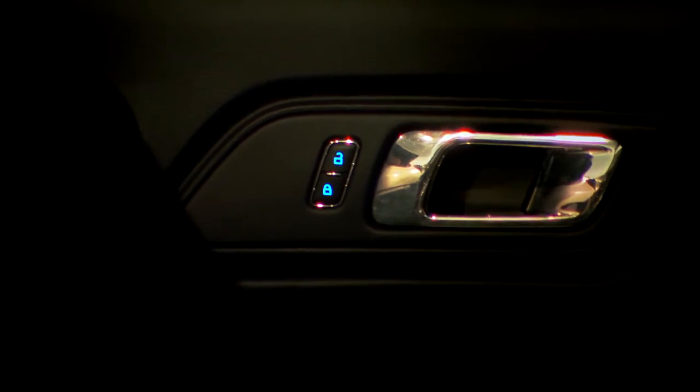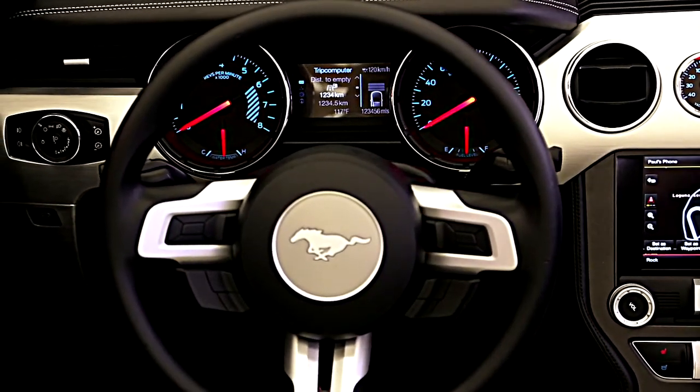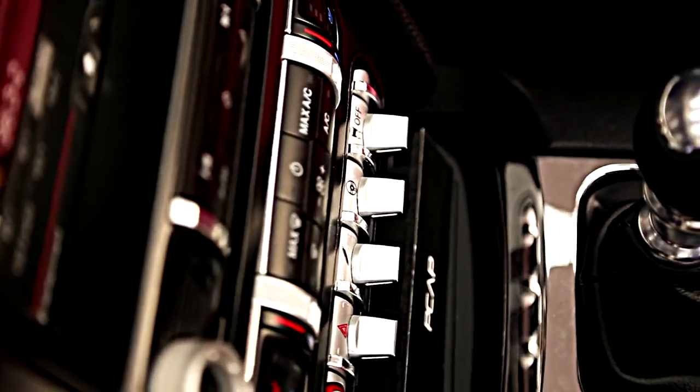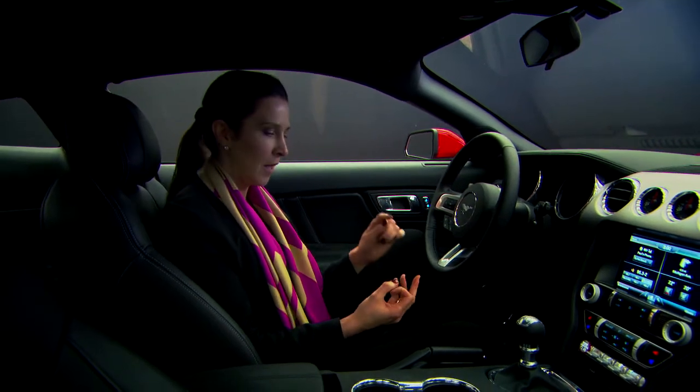When you open the door — wow — that is the coolest interior that I've seen. Everything is real aluminum, real plated parts, real metal, plated chrome, plated satins. So when you sit in it, you have an experience that's tough, that's expressive, that's of quality, and that's actually fun to drive.